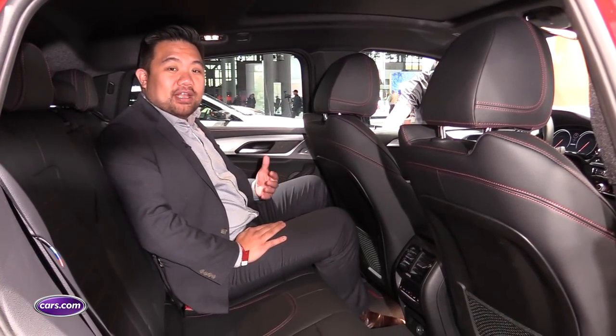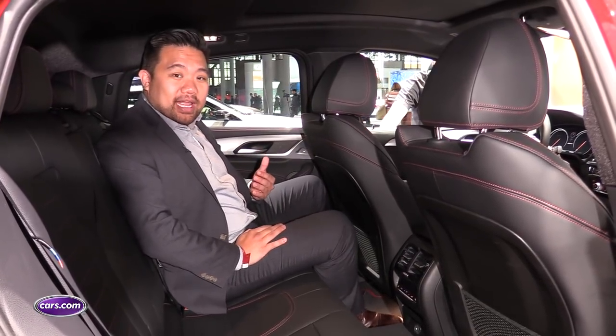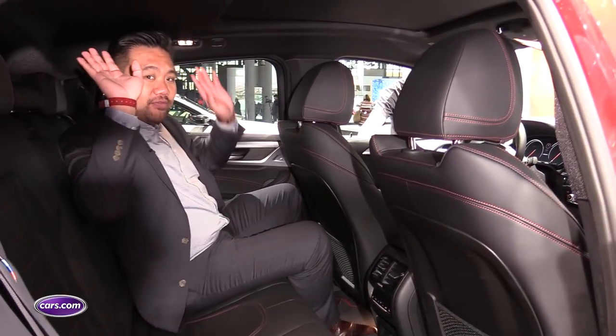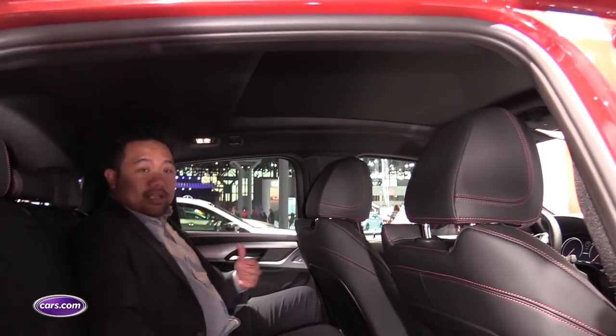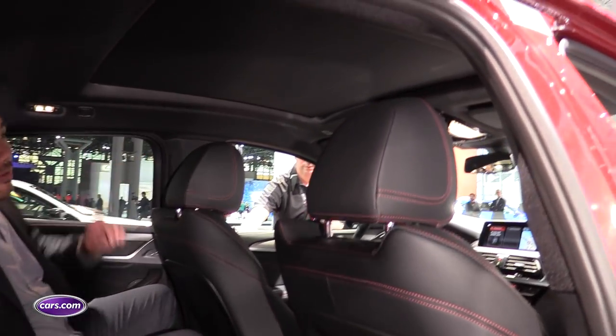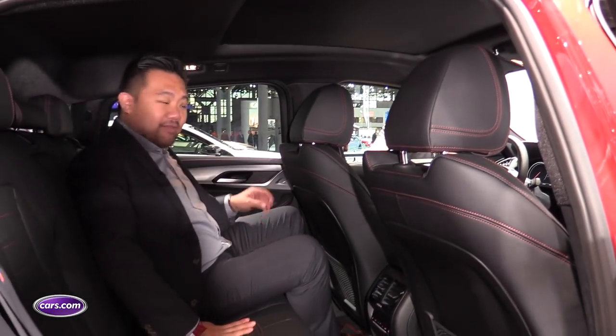The BMW X4 used to be a 'me car' and not a 'wee car,' because if you had friends that had to sit in the back they were going to be very unhappy on even short trips. BMW has fixed this by raising the roof on the X4 — there's actually headroom here so I can fit back here comfortably. One more thing: they added a large panoramic moonroof which allows more light in for backseat passengers so you won't feel like you're sitting in a cave.